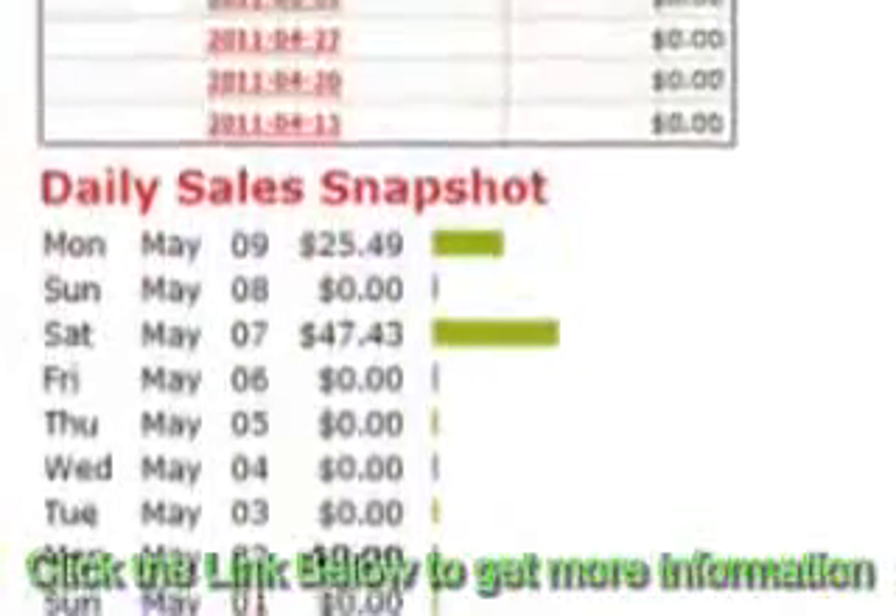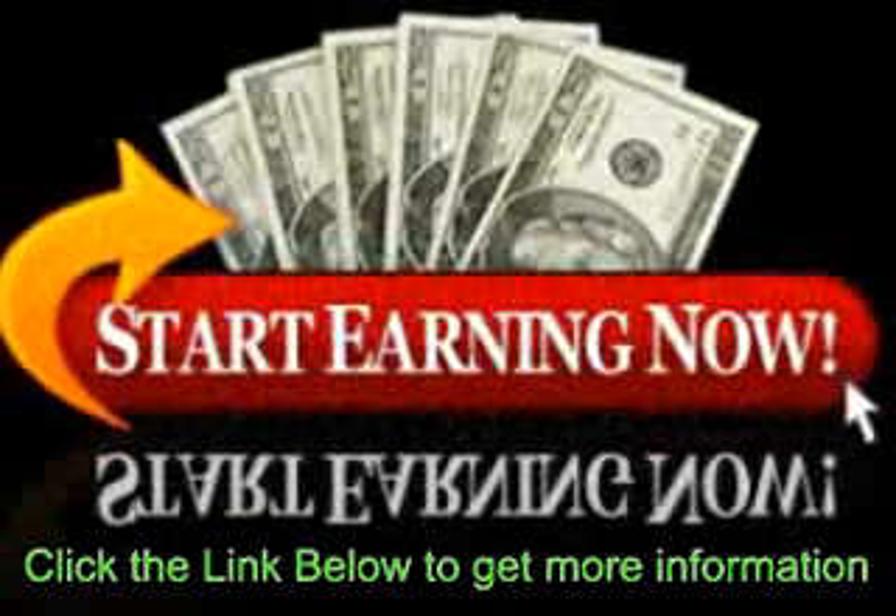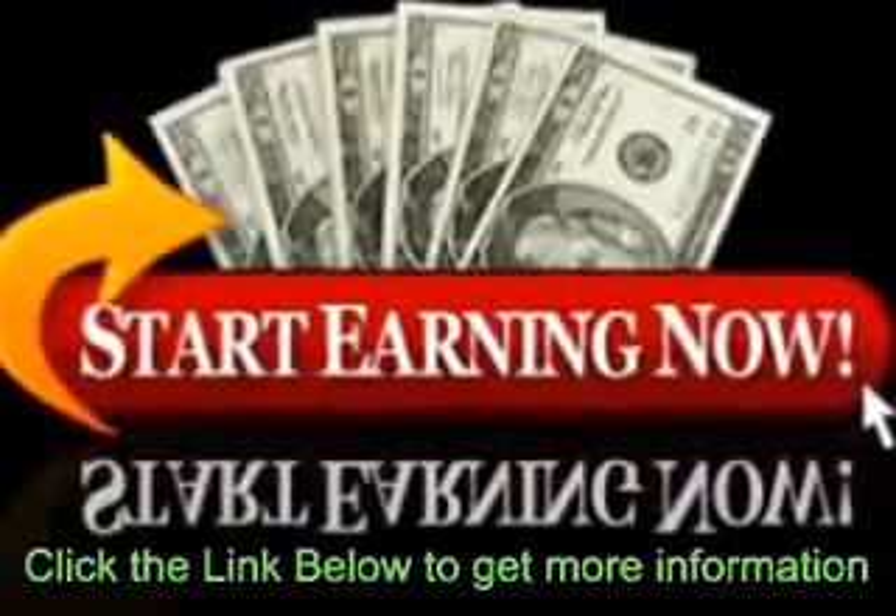Once you sign up with CashRenegade, you will have access to unlimited membership site access, step-by-step niche domination systems, complete video training courses, automation tools for website and traffic building, and much more.